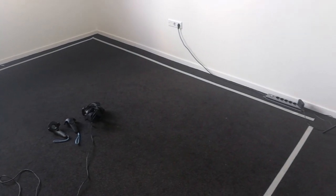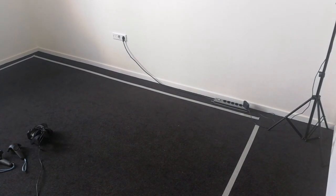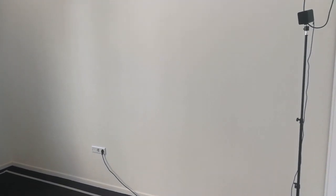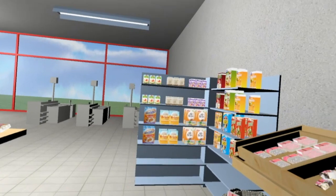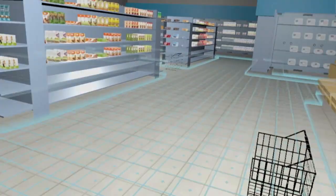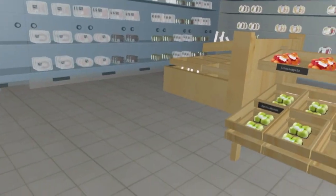In our lab room, we had a space set up with a dedicated area where the participants could walk freely. Two sensors tracked the participants' movements. That way, we were able not just to measure their product choices, but also their movements in the supermarket.